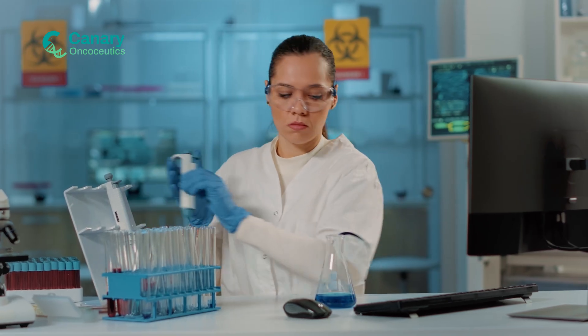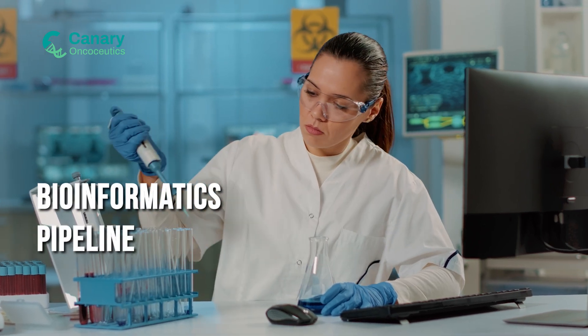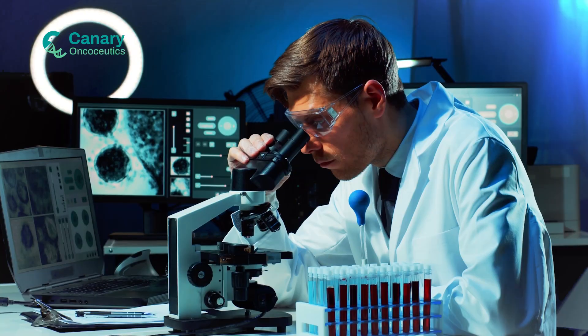Using advanced next-generation sequencing technology and our custom bioinformatics pipeline, we provide the most comprehensive information to support optimal patient outcomes. We analyze more genes than any other company at a depth of 2,000x to 10,000x, detecting driver mutations down to 1% allele frequency.